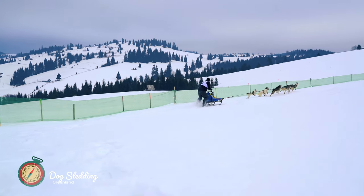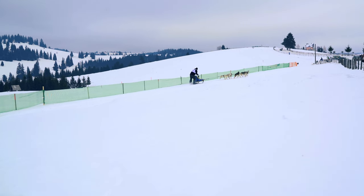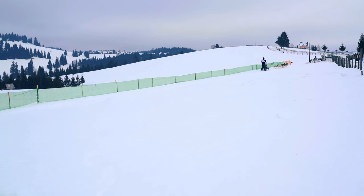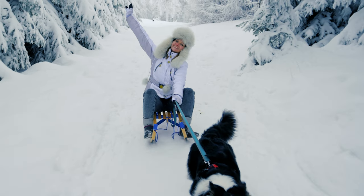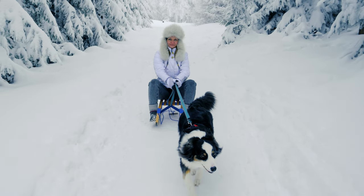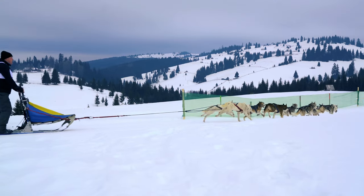Sledding with dogs is a popular activity in Greenland, and for good reason. Dogs are perfectly suited to pulling sleds, and the scenery in Greenland is breathtaking. There are many different places to go dog sledding in Greenland, but some of the most popular spots include the Ilulissat Icefjord and the Tasermiut Fjord. No matter where you go, you're sure to experience some of the most beautiful landscapes in the world.